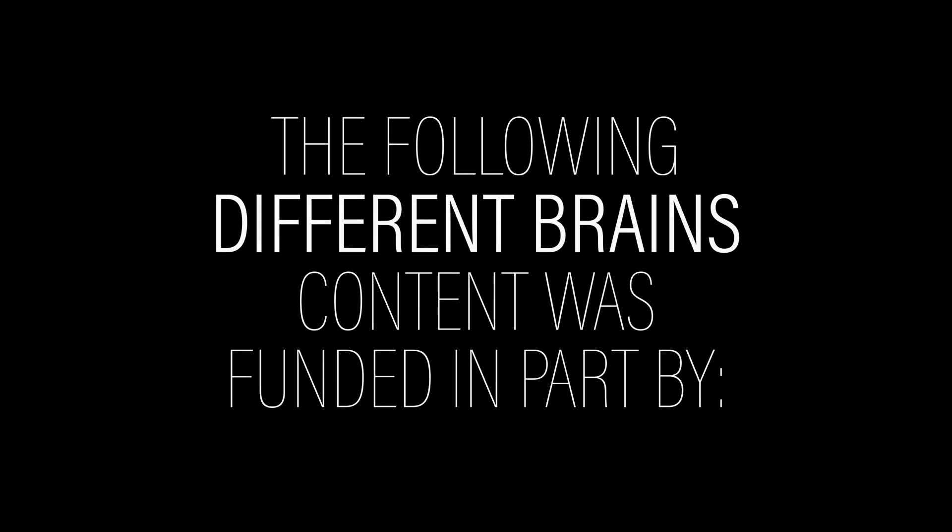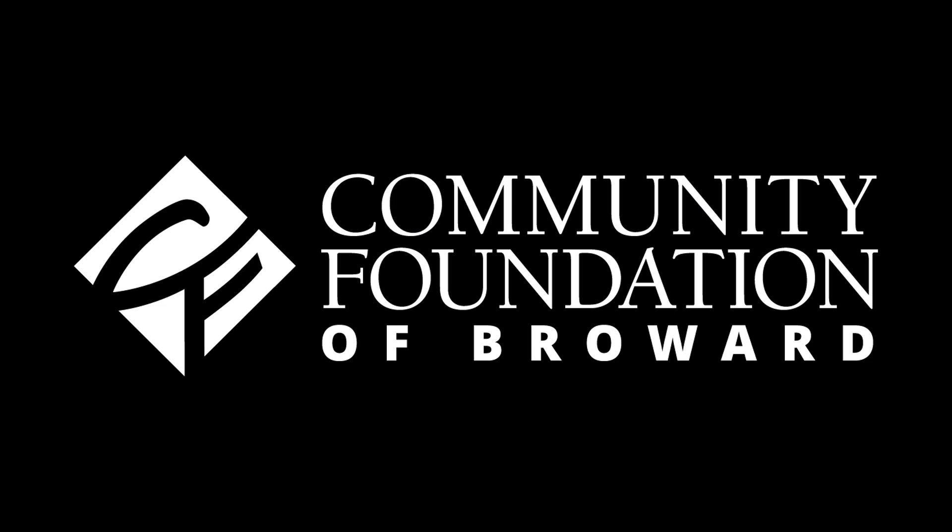The following Different Brains content was funded in part by the Community Foundation of Broward, and support from people like you. Hey everyone, welcome to Different Brains. I am your host, Harrison, and you're watching The Week in Neurodiversity.